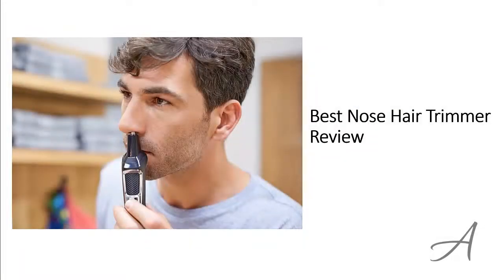Best Nose Hair Trimmer Review. In this video, we'll share with you one of the most popular nose hair trimmers in the market that have been used by thousands of people who have given their stamp of approval. We'll share with you some of the features of what makes this nose hair trimmer so popular. Also in this video, you get to see a quick demo of how easy it is to use this trimmer.